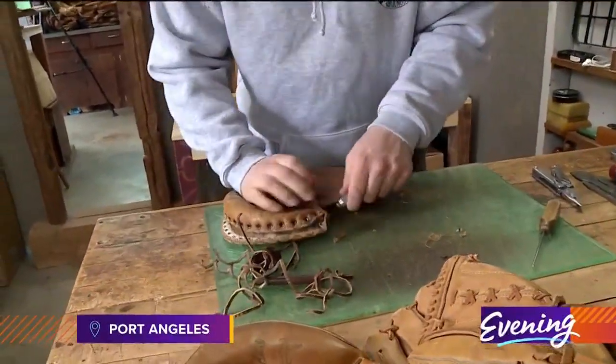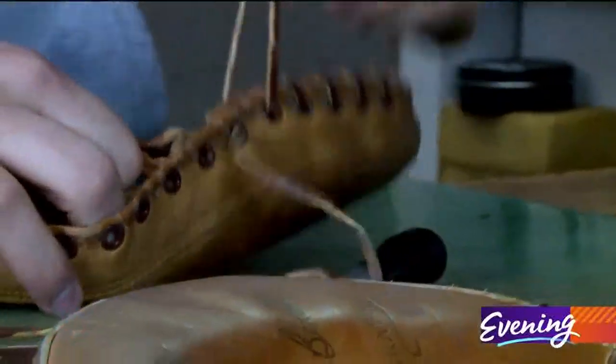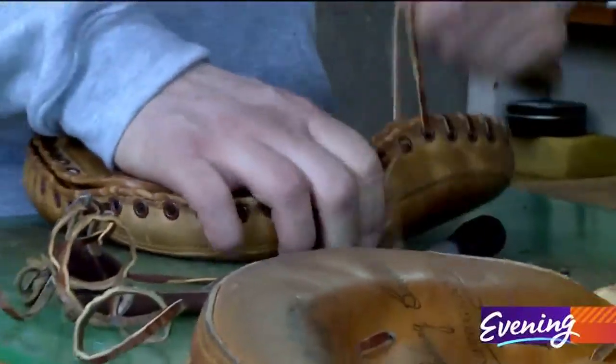This Port Angeles man turns used baseball mitts into a whole new ball game. My name's Casey Mack and I own Mack Provisions, and I take apart old mitts and turn them into wallets.